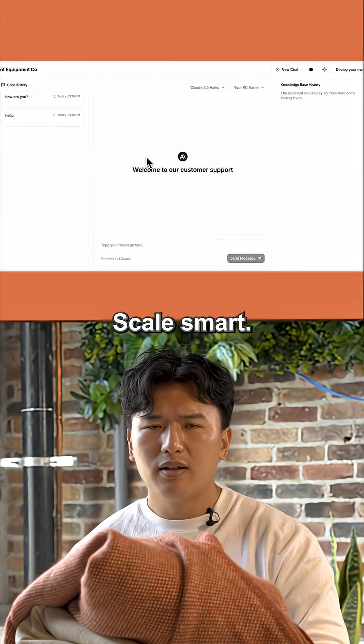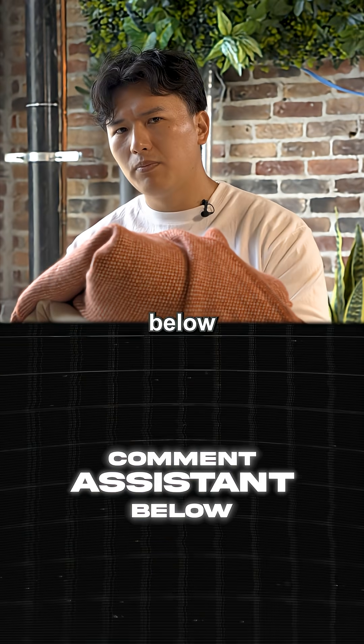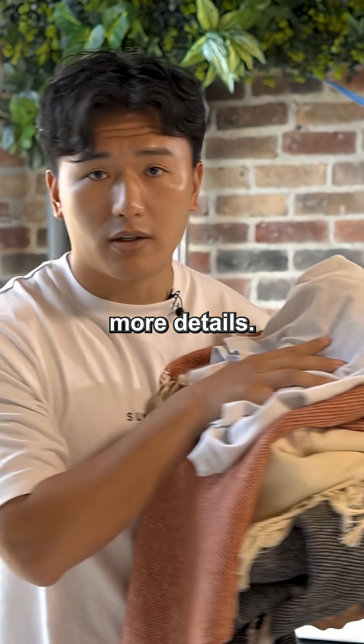Start simple, scale smart — that's the blueprint. Do you want to learn more about the blueprint for building smarter AI? Comment 'systems' below and I'll break it down for you. Check out the captions for more details.